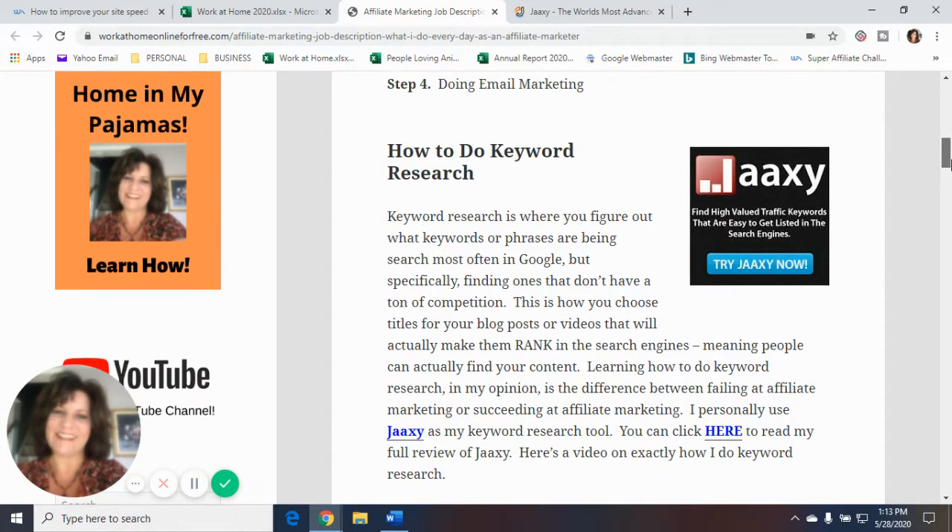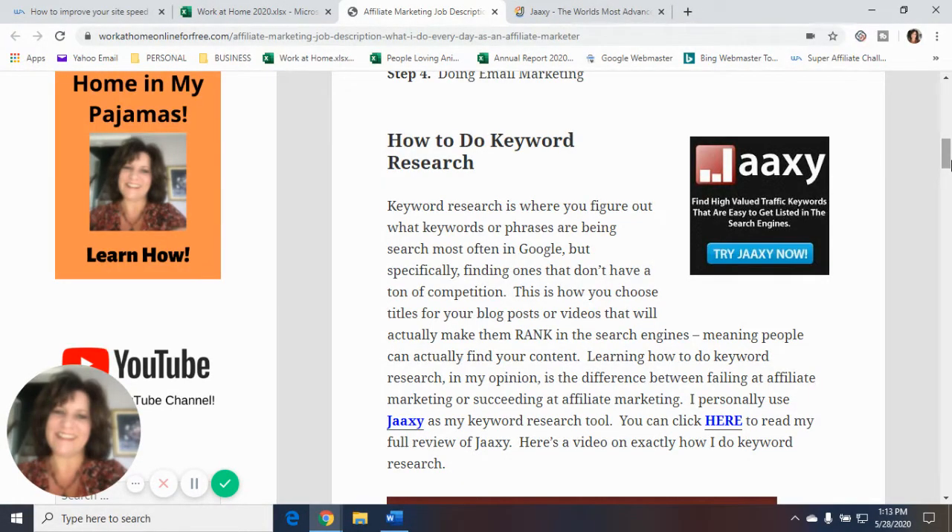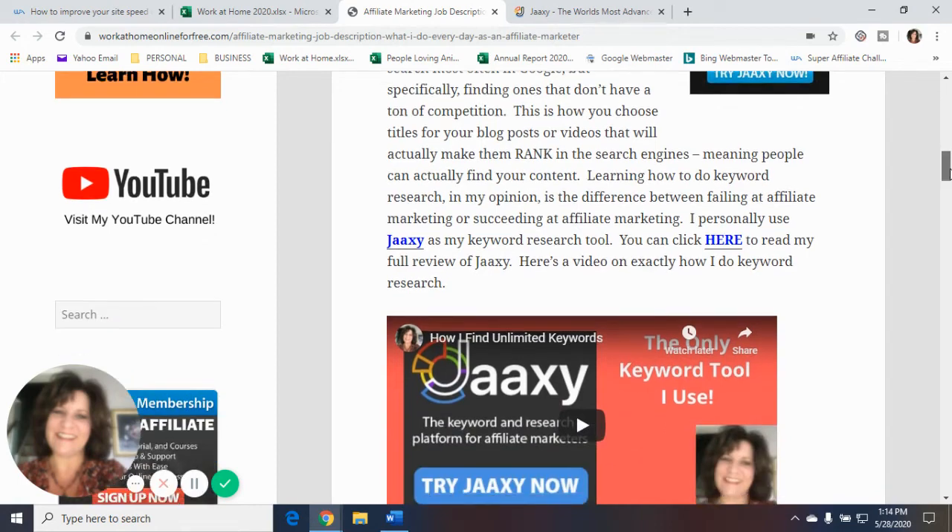Step one: how to do keyword research. Keyword research is where you figure out what keywords or phrases are being searched most often in Google, specifically finding ones that don't have a ton of competition. This is how you choose titles for your blog posts or videos that will actually make them rank in the search engines, meaning people can actually find your content. Learning how to do keyword research, in my opinion, is the difference between failing or succeeding at affiliate marketing. I personally use JAXI as my keyword research tool. You can click the link in the description below for my full review of JAXI, and I'm also including a video of exactly how I do keyword research.